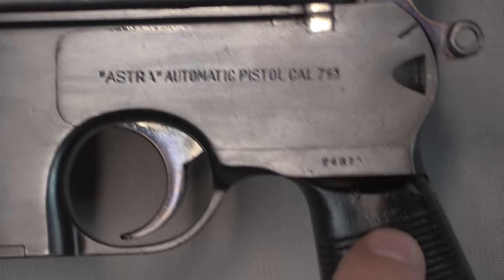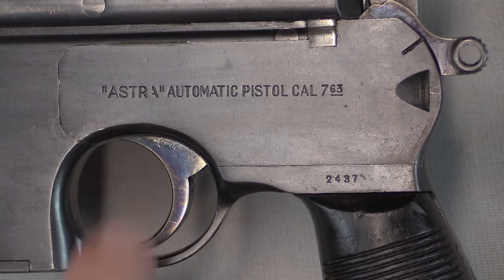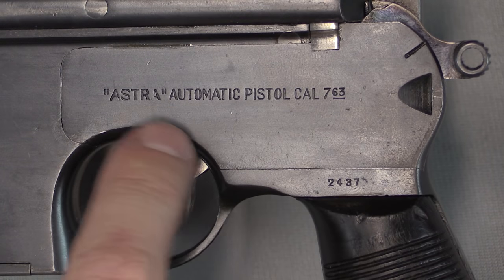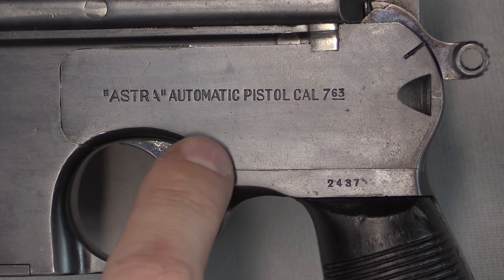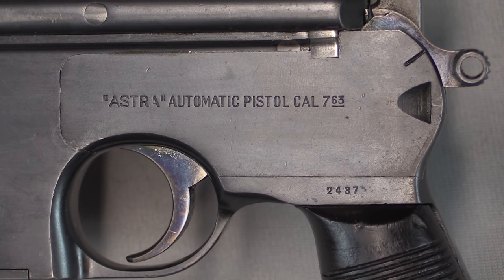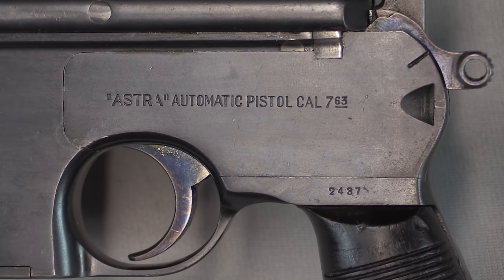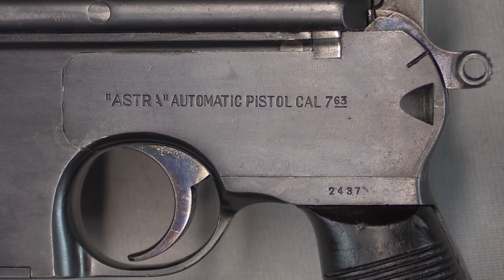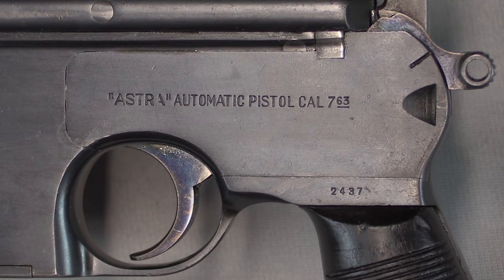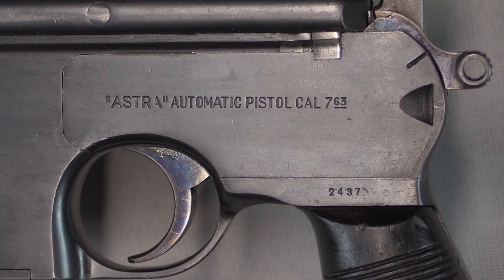As I said, this is an early gun — the serial number right down here is 2437. When they got a little later into production they would have a three-line address with an Astra marking, some patent information, and the location of origin. In fact, some of these that were sent to China actually had Chinese characters added to indicate they were made in Spain. My understanding is the literal translation of those characters was 'made in Sun Country,' which I can see how that applies to Spain.